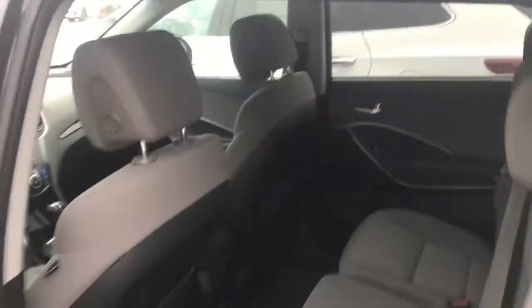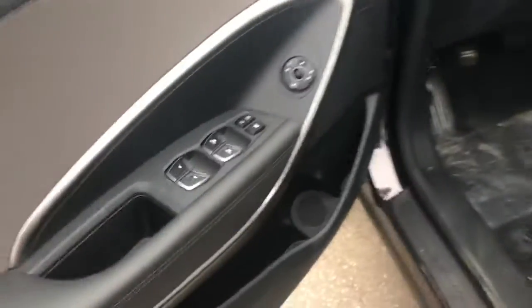Go around to the side here so you can see the very nice interior space. And then moving up front, all our power options here.